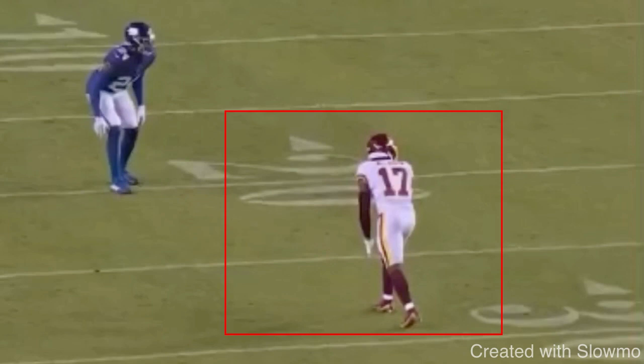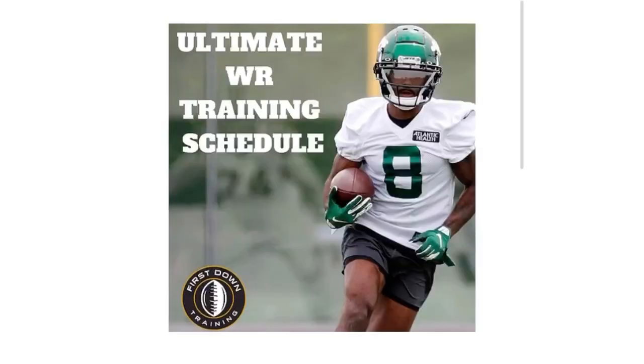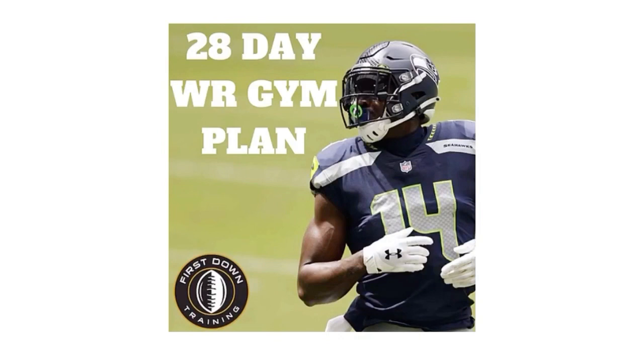If you're a wide receiver and you want a day-to-day step-by-step training schedule with all the things you need to do on the field and in the gym, check out our ultimate wide receiver training schedule — the very first link in the description below. You'll get access to a four-week on-field wide receiver training schedule with 28 days of workouts, specific sets and reps, all the drills for route running, press releases, hands, everything tied to the receiver position, plus instructional videos and a four-week wide receiver gym training program.